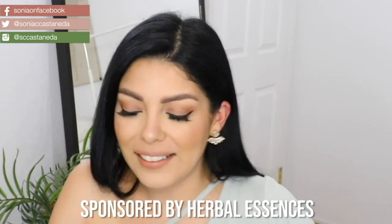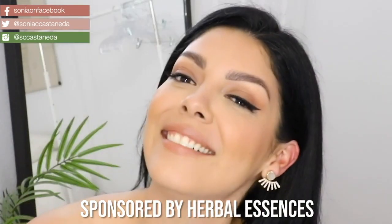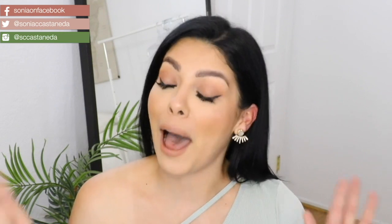Your girl is sponsored by Herbal Essences! That should be a commercial, I'm just saying.